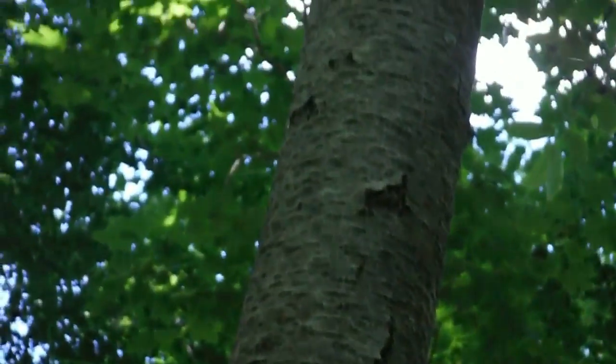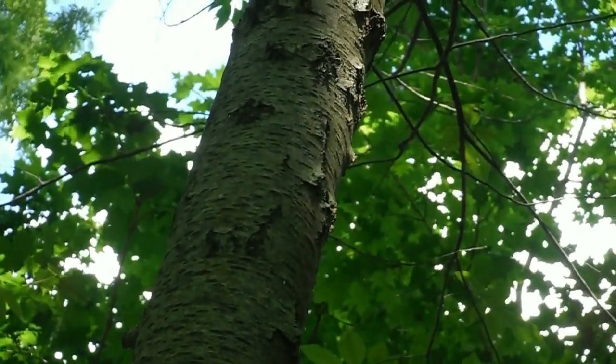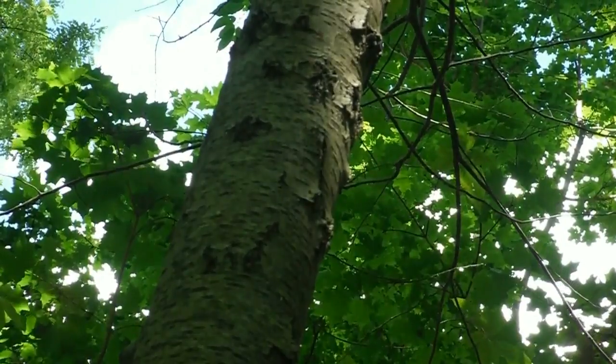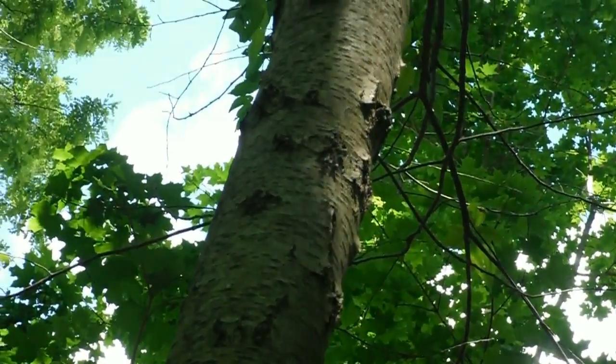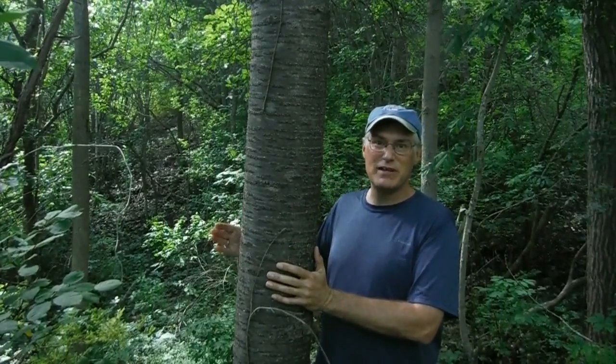As you travel up the trunk, pin cherry bark smooths right out. Pin cherry will put on little white flowers in the spring and have little red berries towards the end of the summer, neither of which are on the trees at the moment. Just for comparison, this would be considered a pretty big pin cherry.